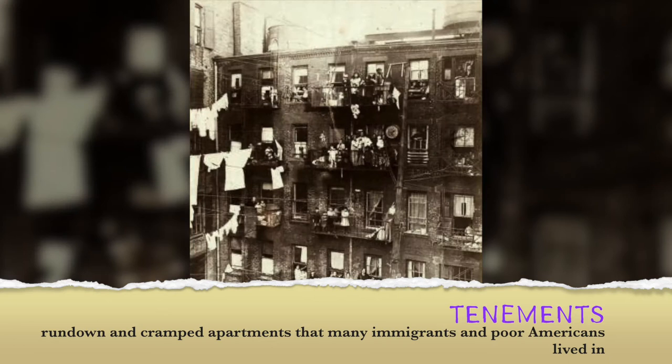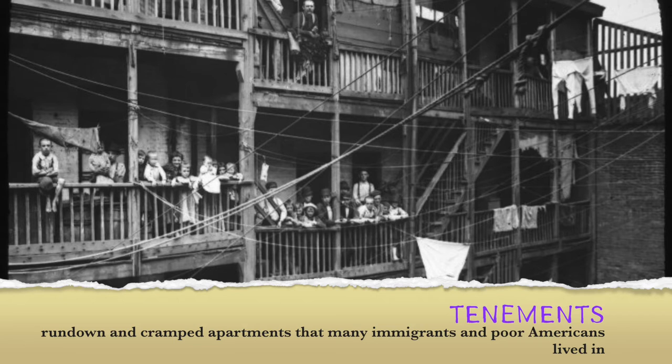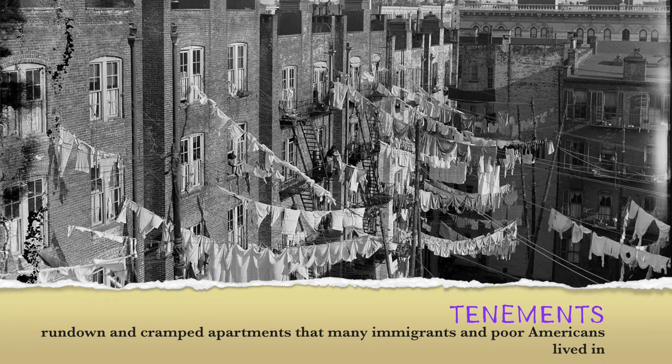Most of these immigrants lived in dumbbell tenements called human warehouses — run-down apartments in poor neighborhoods that just packed in people. Those were 25 feet wide and five stories tall, where four families might share one floor with one sink. With few windows, there was little fresh air or natural light, and this caused a major problem for Jacob Riis because he could not get a decent photo in the stark darkness.